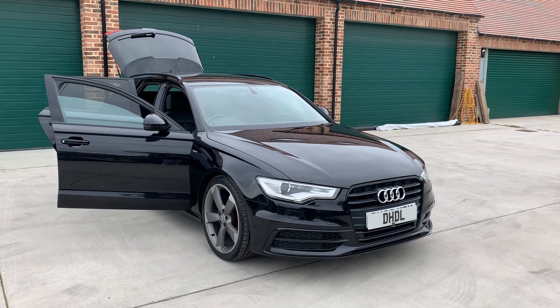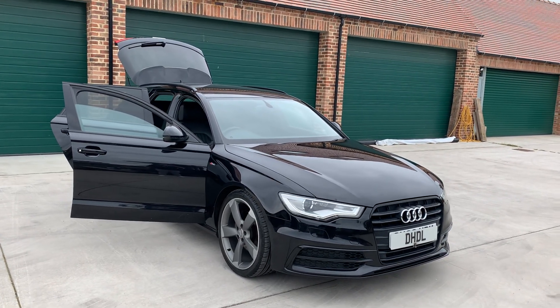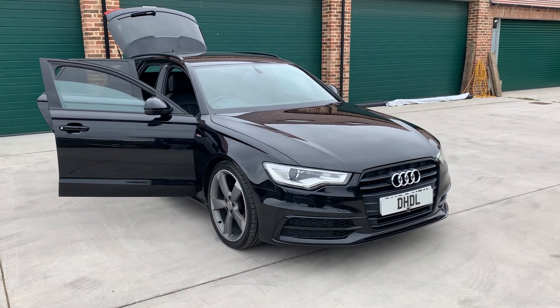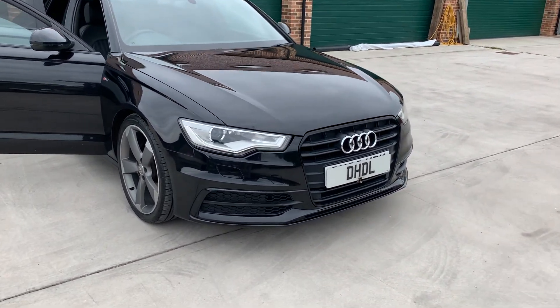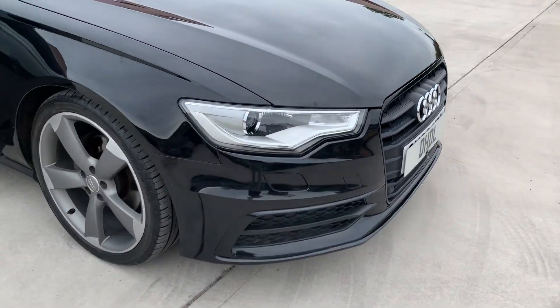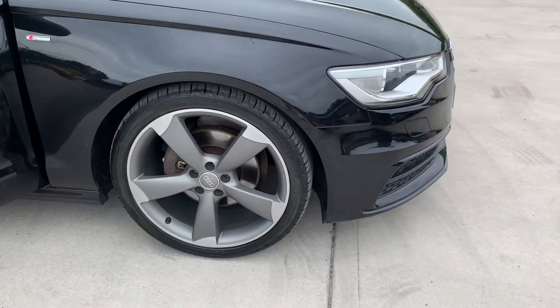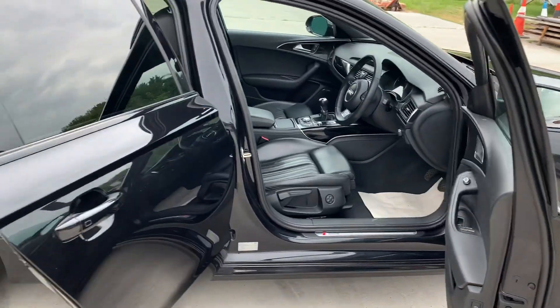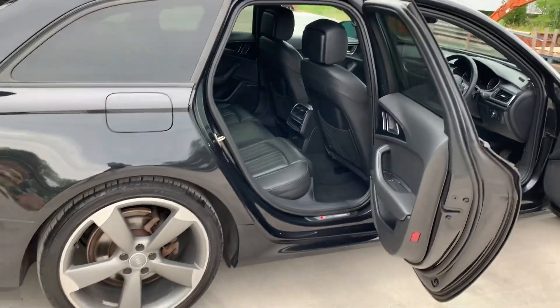Welcome to HDL Automotive, which brings us this lovely Audi A6 Estate. It's a two-litre diesel Black Edition manual — looks really nice. It's got all the de-chrome across it, park distance control, alloy wheels in lovely condition, and some protection glass to the rear.